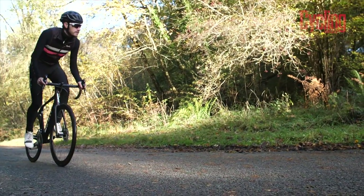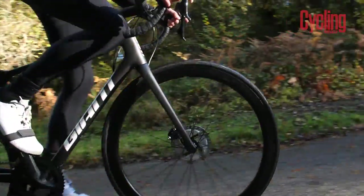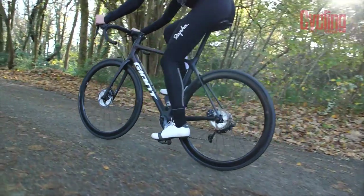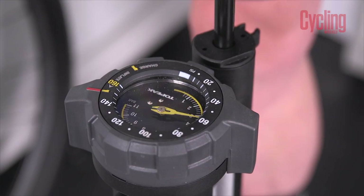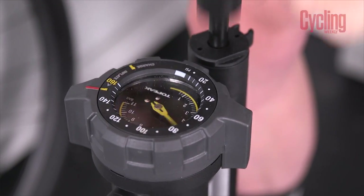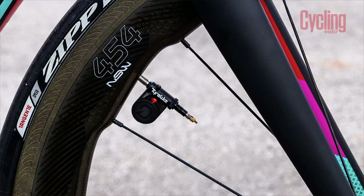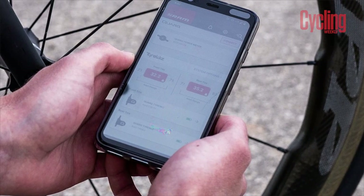If your tyres are too hard, you'll expend greater energy chattering over imperfections in the road surface. Too soft, and the increased contact area will slow you down. Although most track pumps do come with a pressure gauge, the cheaper ones tend to be quite inaccurate, and even the more expensive ones can make small adjustments difficult to execute. A digital pressure gauge, or an analogue one with a usable scale, will help you get the best out of your tyres and leave you riding faster.